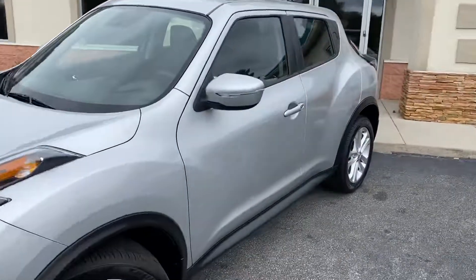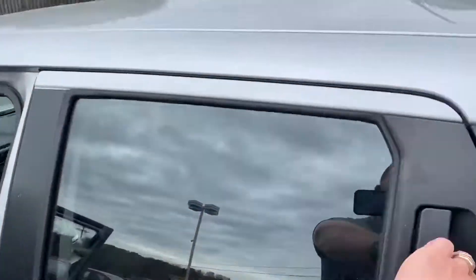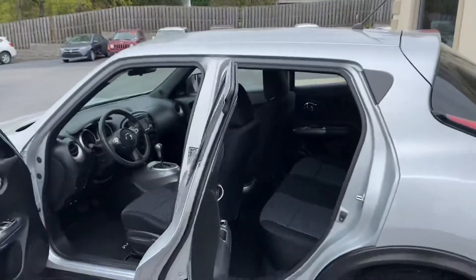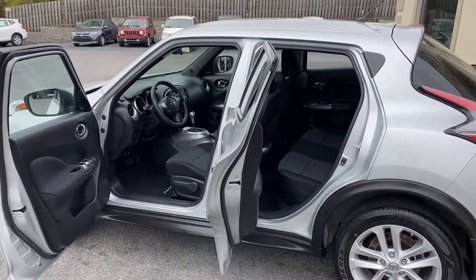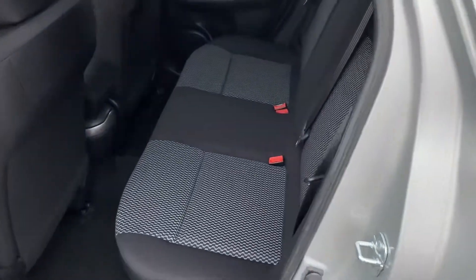Let's look on the inside. Turn signals there, there's your touch to lock and unlock. This is a fun car to drive. I told you the rear has never been sat in — look at that.